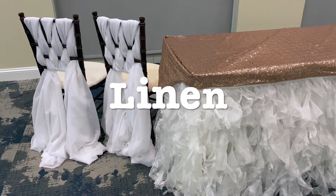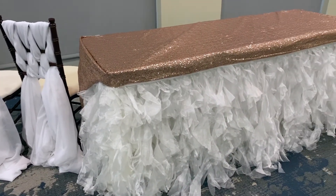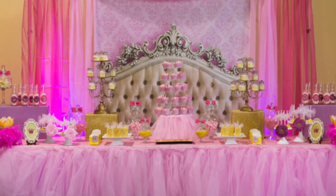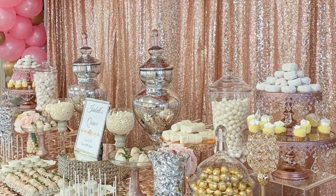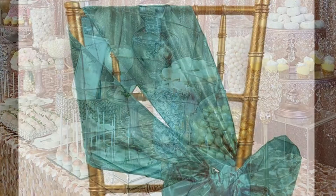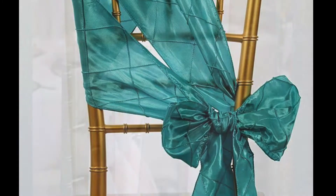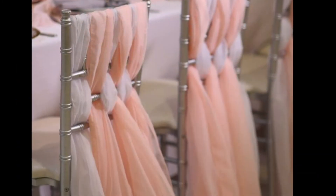Linen. Linen is a staple at every event. Linen can be used to spice up your head table, food table, candy bar, or dessert table, or just to give chairs a touch of color. The Charles Mack Citizen Center offers over 100 different linen choices in a variety of sizes.